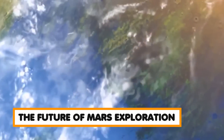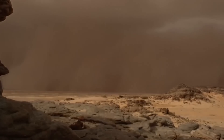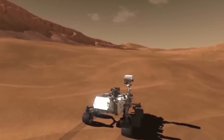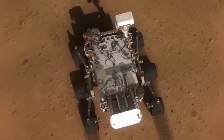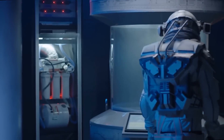The Mars rover missions have provided scientists with a wealth of data and insights into the history and geology of Mars. However, there is still much to learn about the planet, and future missions will continue to push the boundaries of our understanding. Several new Mars missions are planned, including NASA's Mars 2020 mission, which will launch a new rover equipped with advanced instruments for studying the planet's geology and searching for signs of past microbial life. Other proposed missions include the Mars Sample Return mission, which would bring back rock samples from Mars to Earth for detailed analysis — one of the most ambitious and complex missions ever attempted.